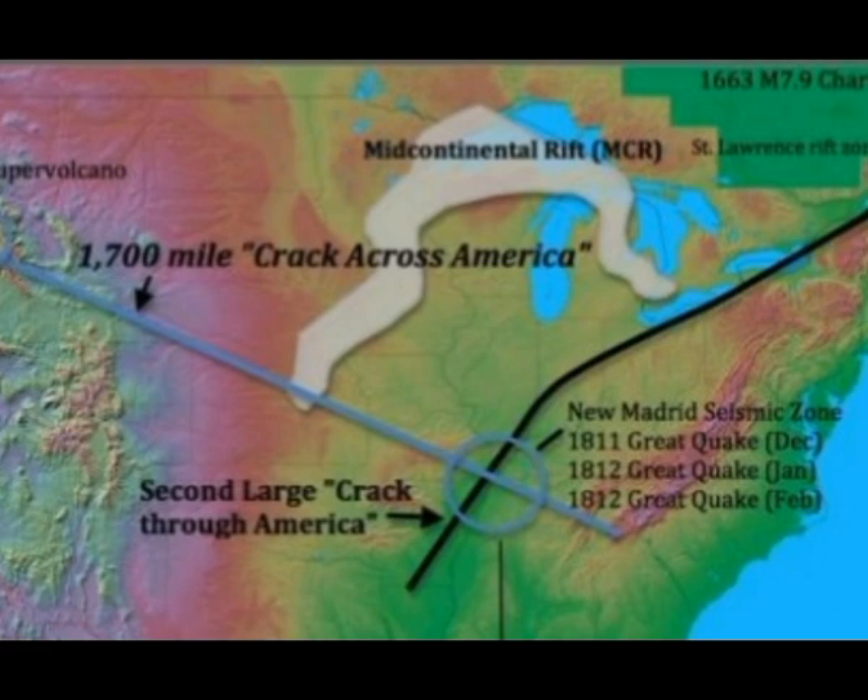Another unanswered question is whether the Yellowstone Supervolcano is susceptible to or interactive with this lineament. In 2002, geologists observed distant triggering of earthquake swarms at Yellowstone from the magnitude 7.9 Denali, Alaska earthquake — 2,000 miles away. What would happen if a large earthquake within a rift zone lineament occurred much closer to Yellowstone? It would certainly be useful to know if there are susceptible buried fractures in the nearby lineament that traverses near Yellowstone.